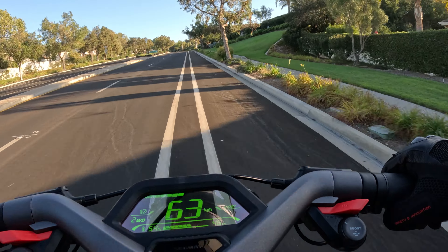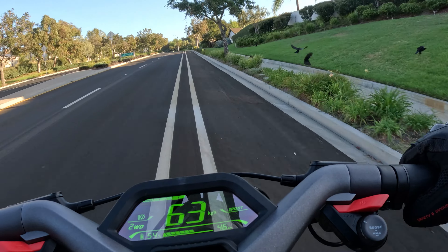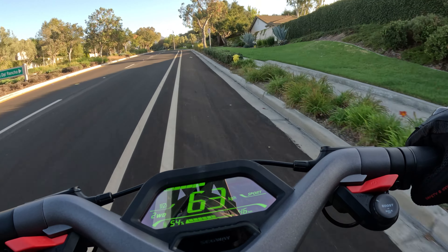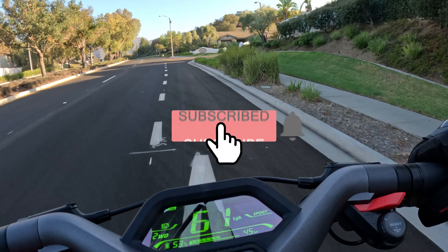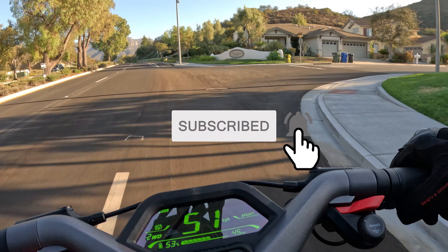At the end of the day, it is a very impressive scooter. Twenty-five miles of range for someone who's not light, doing hills, and using boost mode is honestly very impressive. It's long enough that I can get anywhere I want to go on the scooter. If you enjoyed this video, smash that subscribe button and I'll catch you guys in the next one.